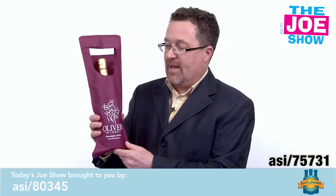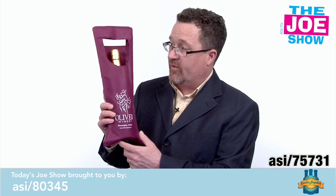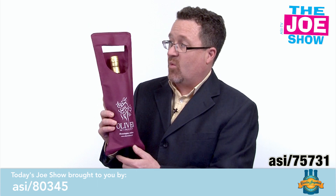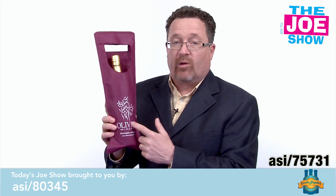We're all talking about bags today. This is a non-woven polypropylene wine tote. You'll see it's got a nice little window here where you can see the top of the wine bottle. It's got built-in handles and, of course, a great place for a logo.